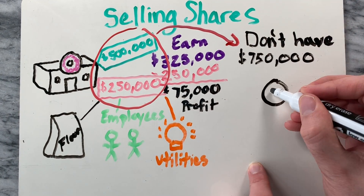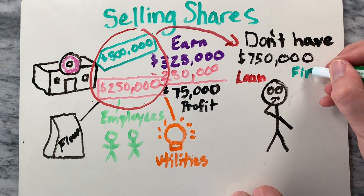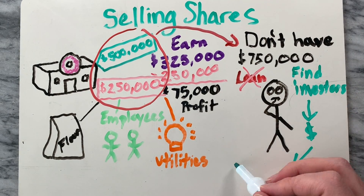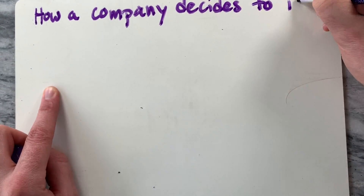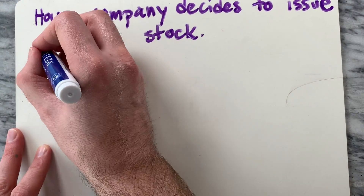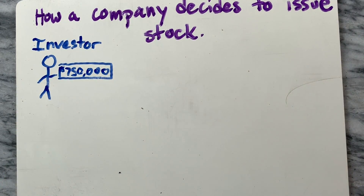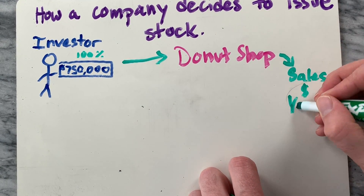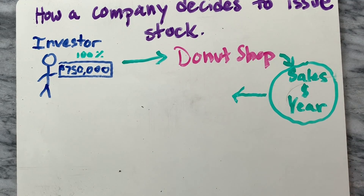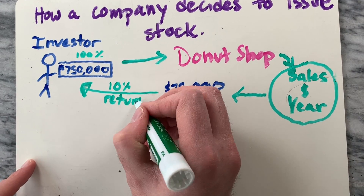The only problem is you don't have $750,000 for startup costs. You could take out a loan, but that accrues interest. What about finding investors who would give you money in exchange for a share of ownership of the donut shop? This is the logic that companies use when they make decisions to issue stock to private or public investors. They believe that the company will be profitable enough that investors will see a good return. In this case, if investors paid a total of $750,000 for shares in the donut shop, they could expect to earn $75,000 annually. That's a solid 10% return.